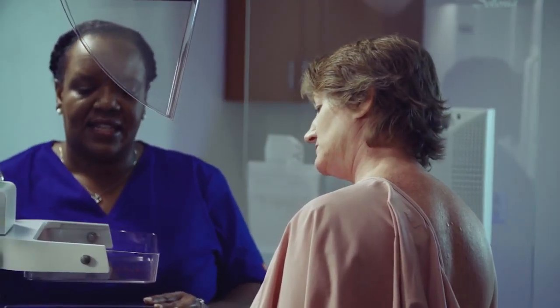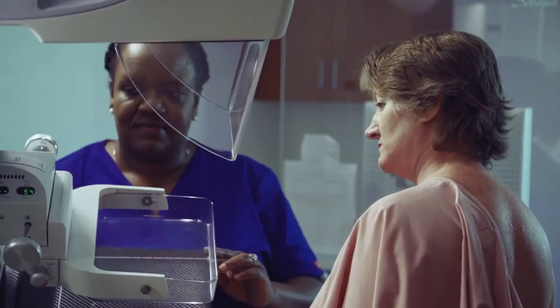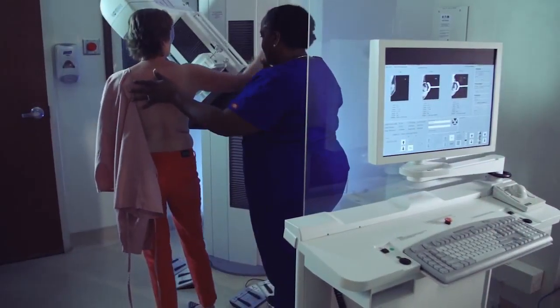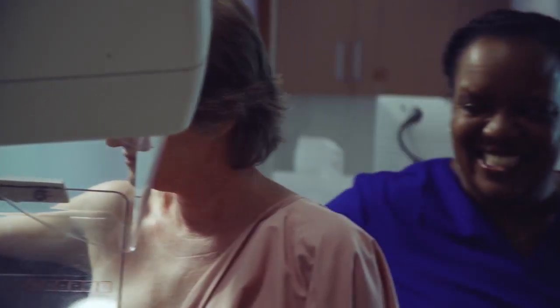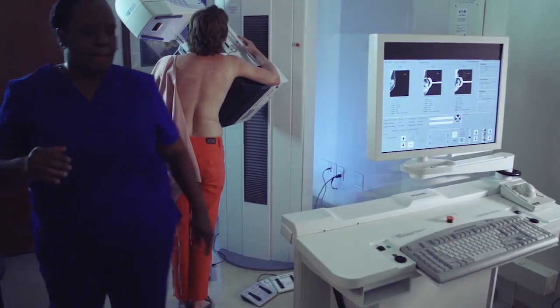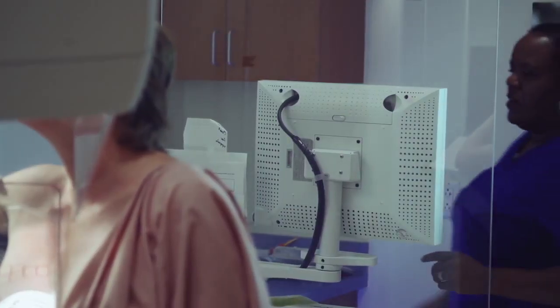Although the compression can feel uncomfortable for some women, it is needed to get a good picture and only lasts a few seconds needed to take the x-ray. Please talk to the technologist if you feel discomfort or pain. They can reposition you to make the pressure as comfortable as possible.